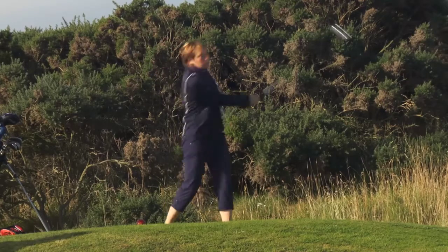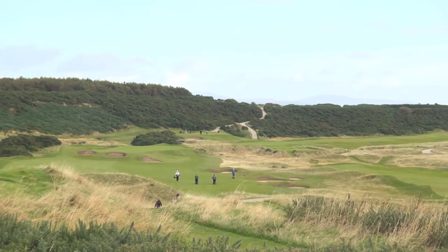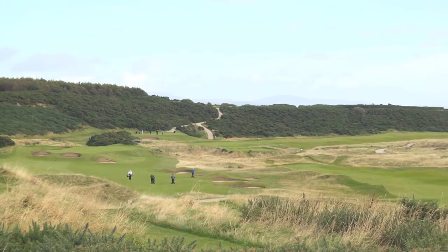What makes it unique is that we have what they call plateau greens. We also have the traditional riveted bunkers that you find at the seaside. These are quite deep and require a great deal of skill to get out of them.